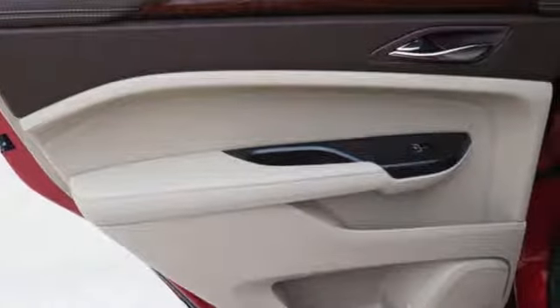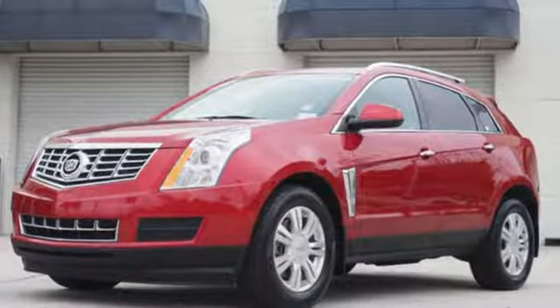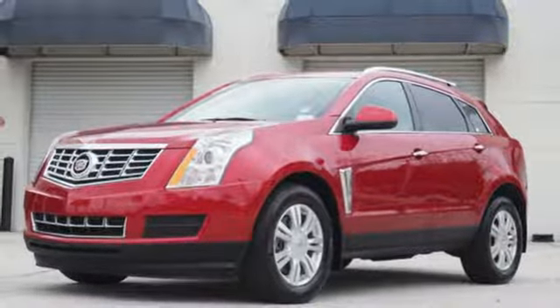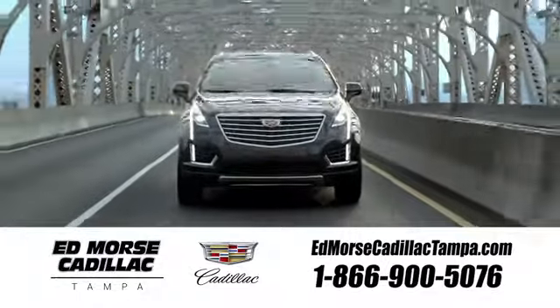You'll notice a feeling of pride when you drive away in this SRX. Come take a closer look today. Visit our website at edmorrscadillactampa.com or call us today. For value and for service, it's Ed Morse.